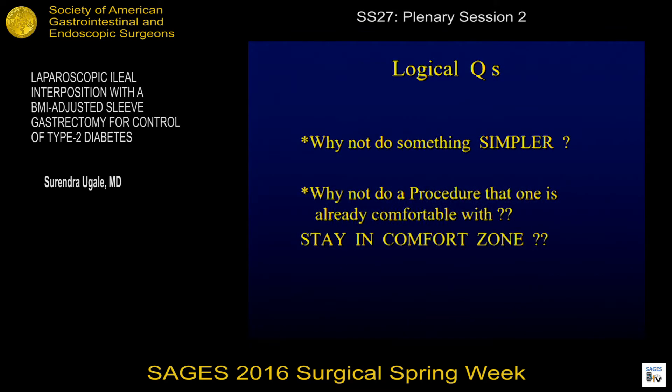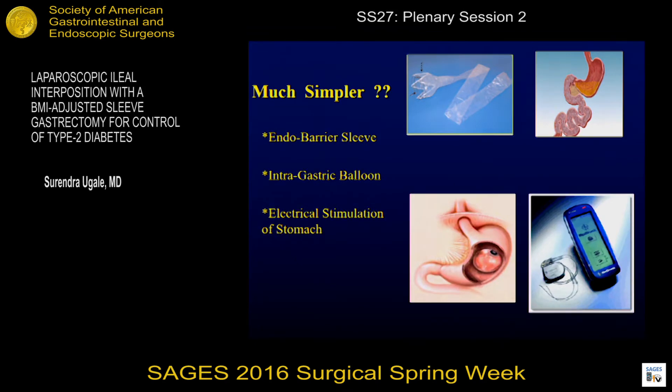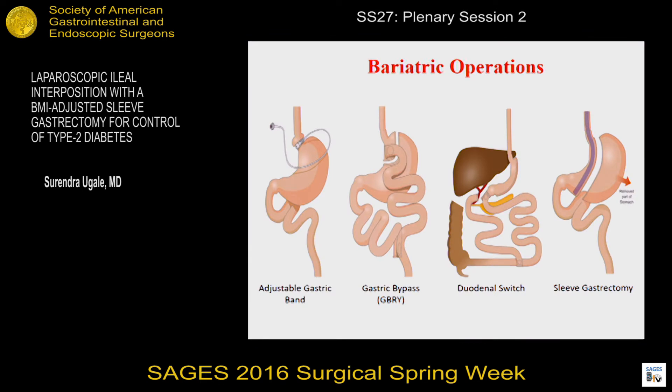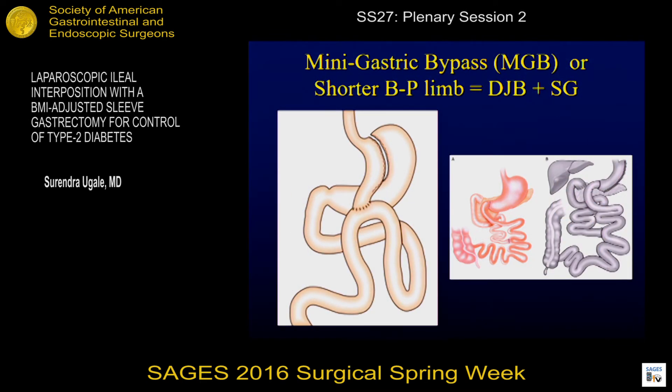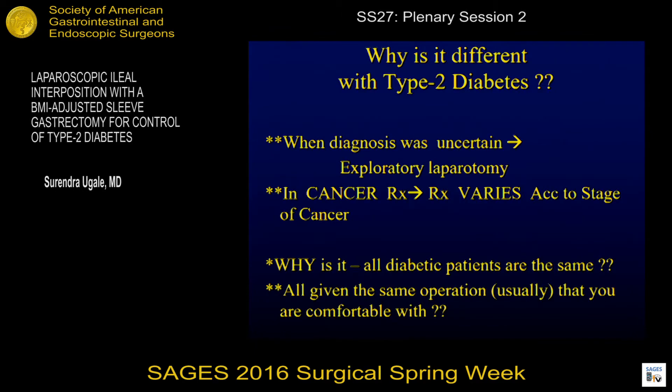The logical question was: why not do something simpler? Why not do a procedure one is already very comfortable with and stay in the comfort zone? Why not do something very simple, like the sleeve or the balloon or electrical stimulation? But diagnosis is not easy. Accurate assessment is very important in diabetics. Why is it that in cancer treatment, the treatment varies according to the stage of cancer, but in diabetics, they all seem to be the same for a bariatric surgeon — all are given the same operation usually?